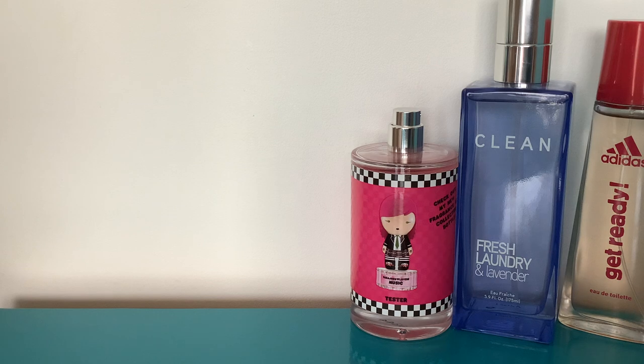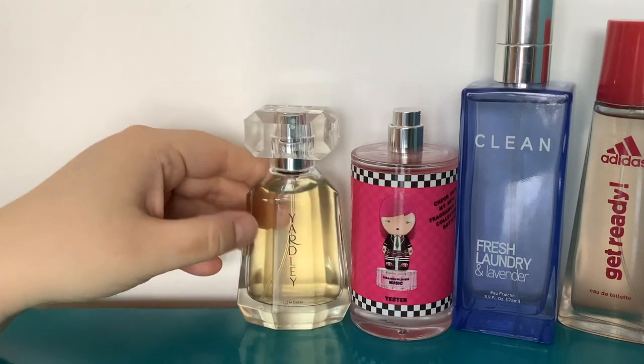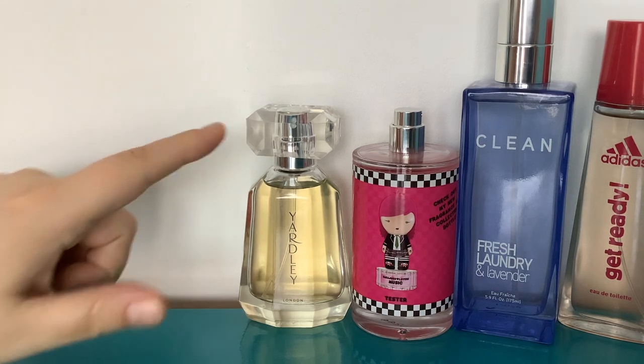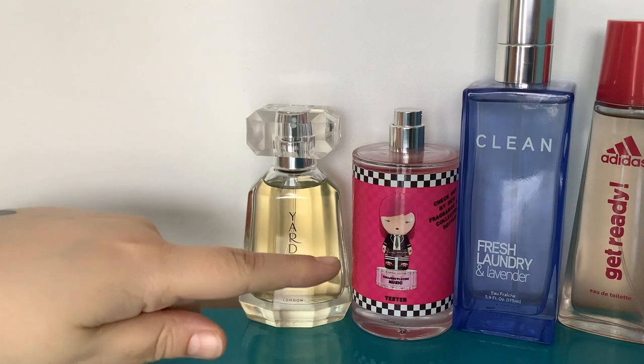The notes in Harajuku Lovers Wicked Style Music are top notes of red apple, fruity notes, and bergamot; middle notes of fuchsia, peony, gardenia, and jasmine; base notes of musk, Virginia cedar, and amber. I also want to give a shout out because I finally worked out what another perfume I got recently smells like — this is Yardley Daisy Sapphire. I also have Rosy Ruby but still haven't worked out what that one smells like. As soon as I smelled Daisy Sapphire, I was like, that really smells like Daisy — it's literally in the name.